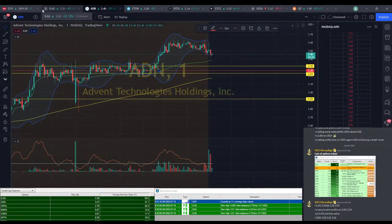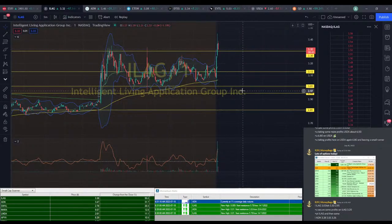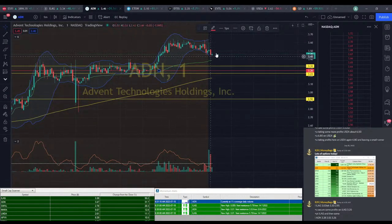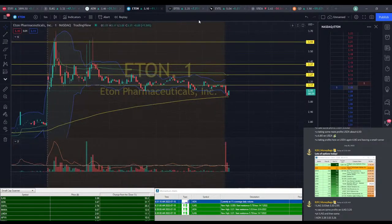I would have put a red line on ILEG, but we went up so high so fast I didn't even get a chance to change it. We went all the way up to $3.45 there. ADN's looking like it might curl up from here, but it might also come down a little bit more, which is what we're kind of hoping for.